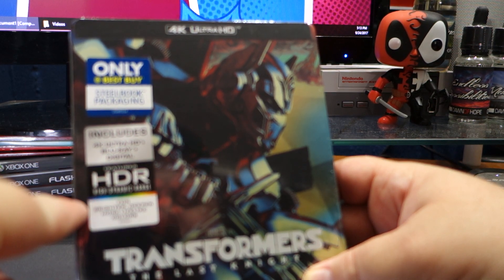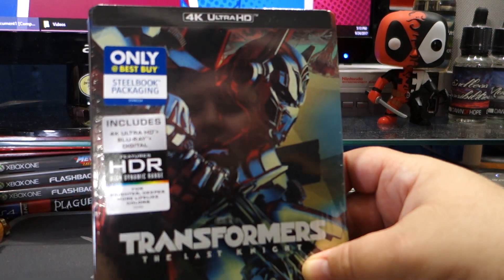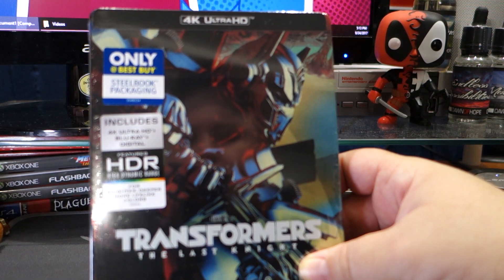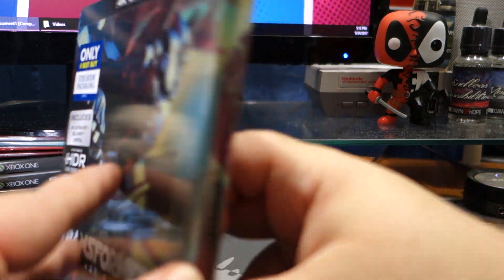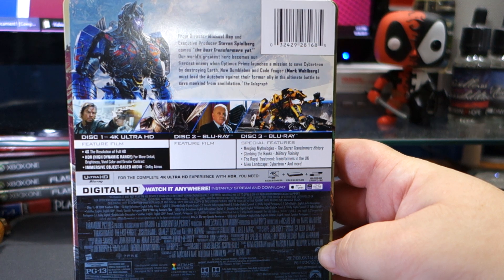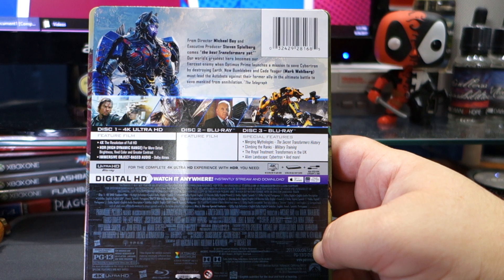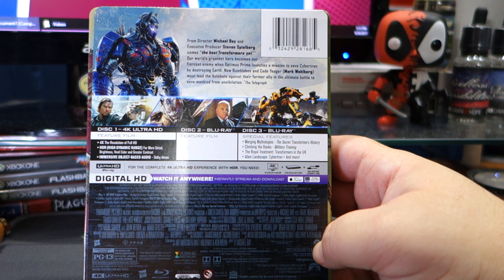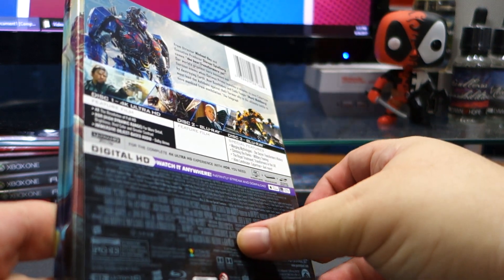It includes 4K Blu-Ray, 4K Ultra HD, plus Blu-Ray, plus digital. Features HDR for brighter, deeper, more lifelike colors. This is a Best Buy exclusive. On the back we have the usual: Mark Wahlberg, Megatron, Anthony Hopkins, Bumblebee, Cade Yeager.